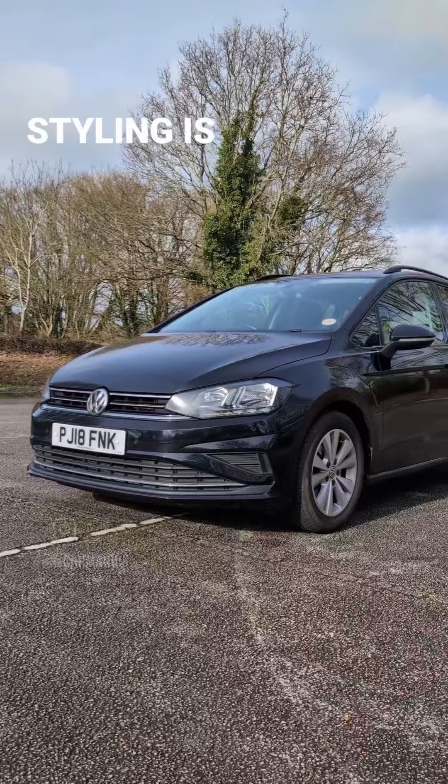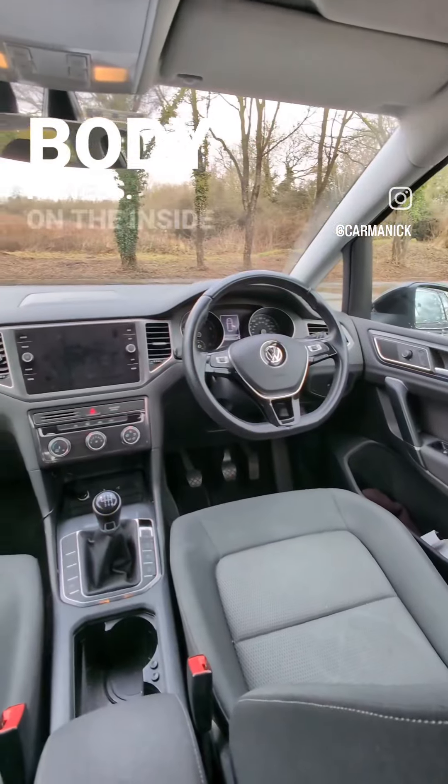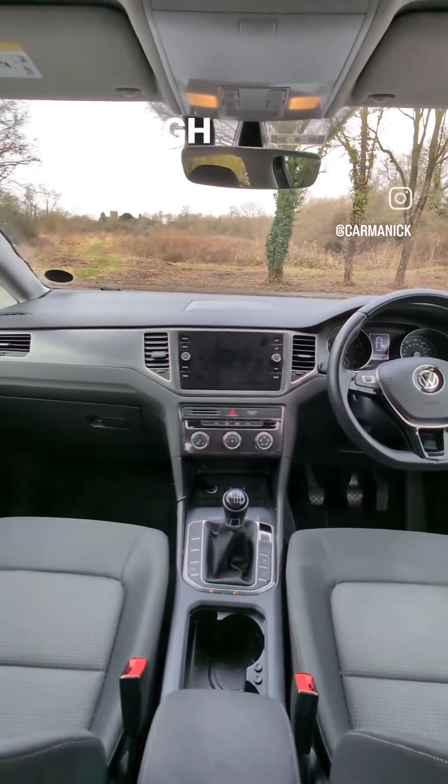On the outside, the styling is similar to the standard Golf, but they share no body panels. Inside, the dashboard is unique to the SV, although clearly related to the Golf.